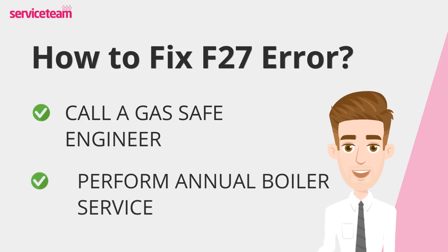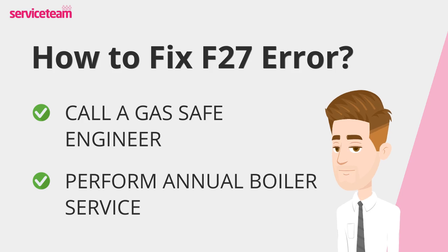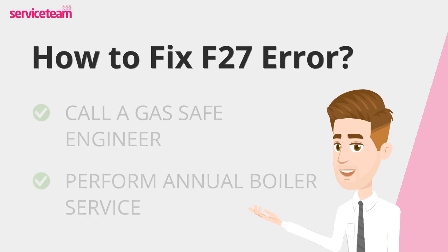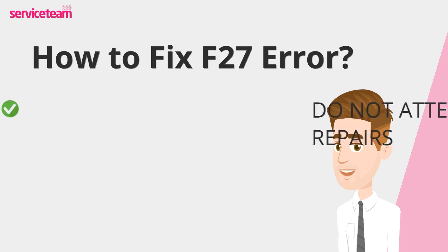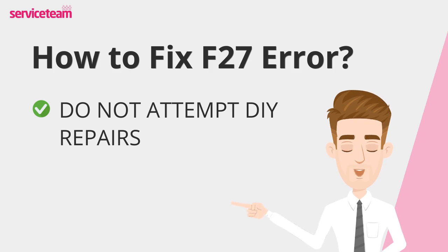Regular annual servicing of your boiler helps prevent issues like the F27 error by keeping the system in good working condition. This proactive maintenance can extend the boiler's lifespan and avoid costly breakdowns. Avoid DIY boiler repairs to prevent safety risks and potential damage. Professional repairs ensure the job is done safely, correctly, and keeps your boiler's warranty and safety compliance intact.